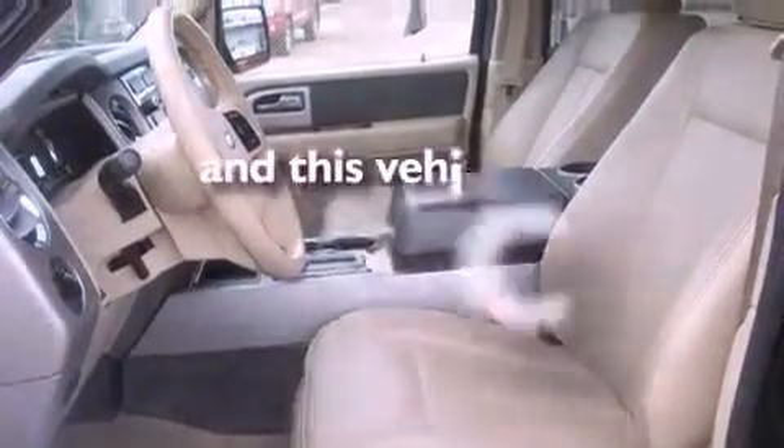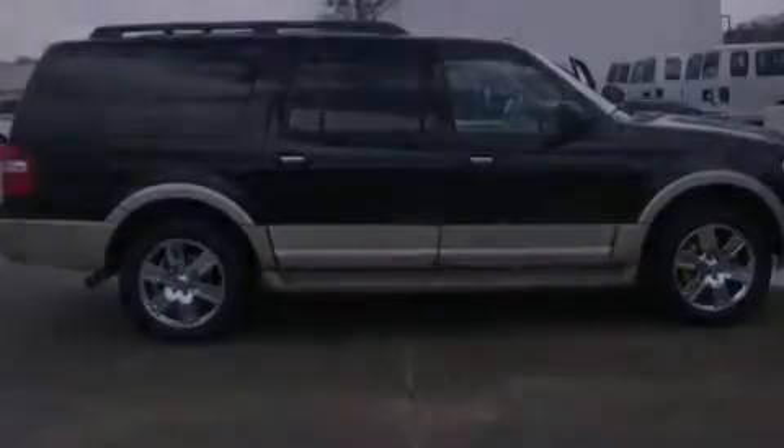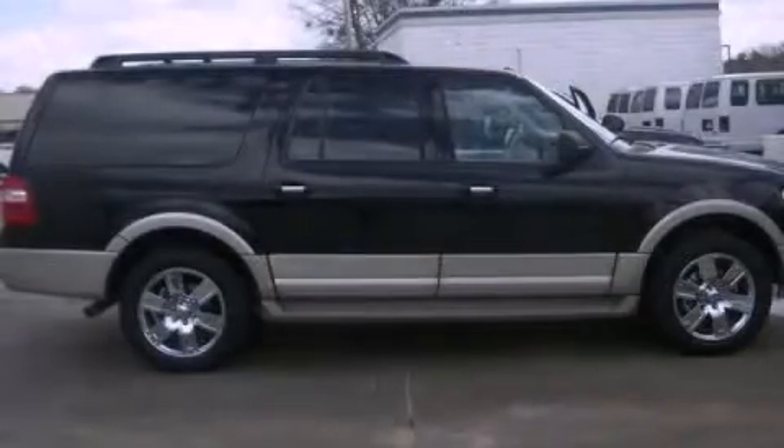This vehicle has less than 54,000 miles. Contact us today and schedule your opportunity to see this vehicle in person.